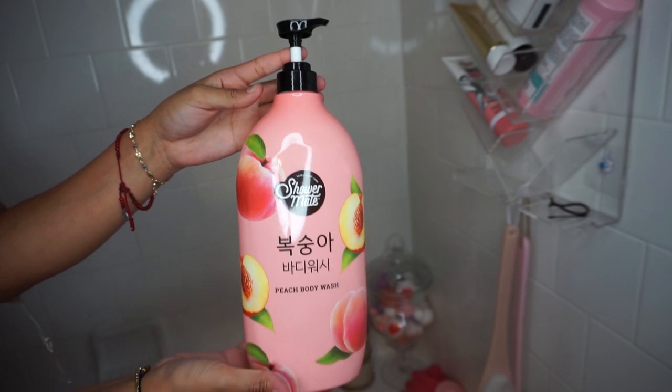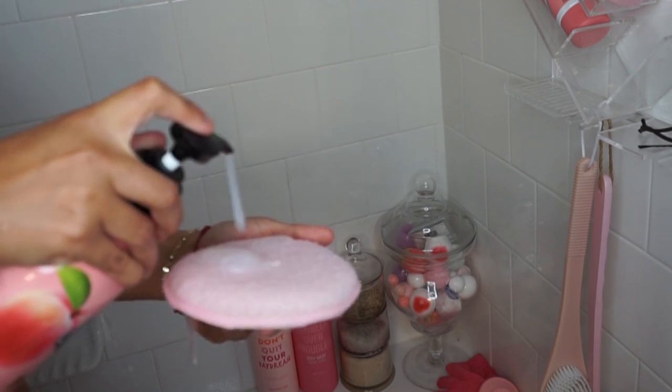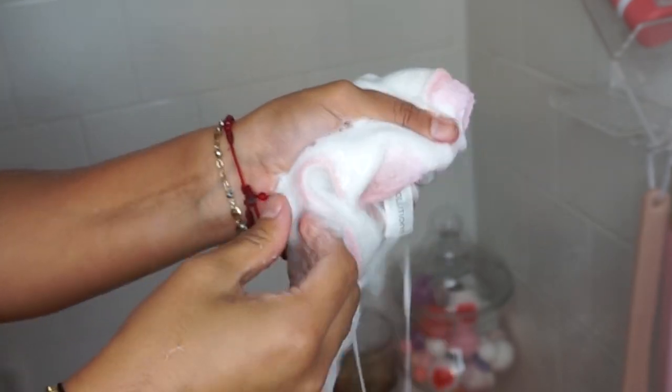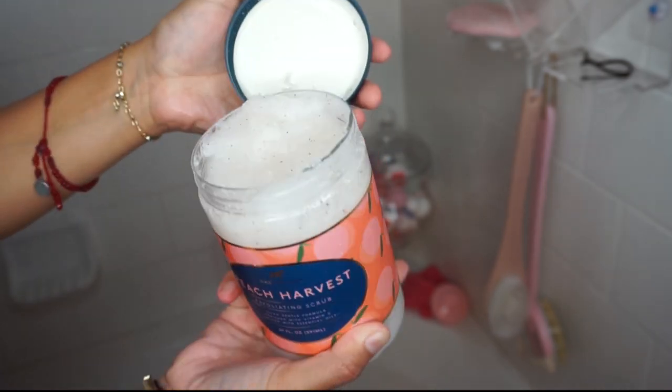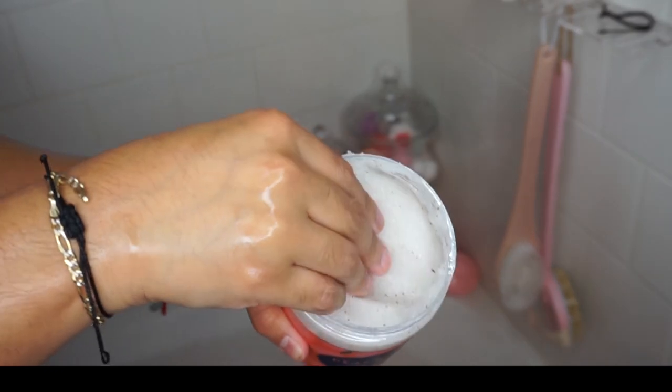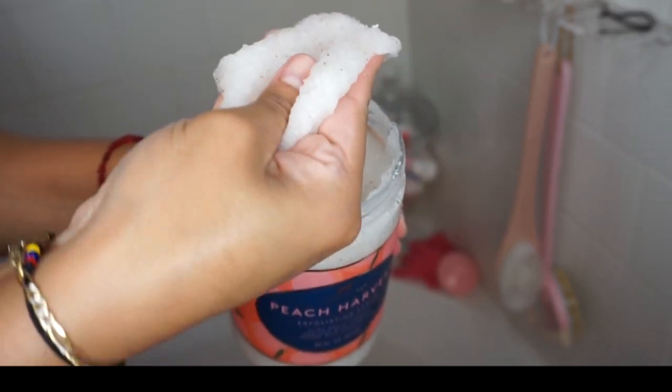Time to get in! To start off my shower I'm gonna be using some peach shower gel — it smells amazing. I'm gonna put a bunch of it on my little sponge, rub it in so it gets lathery and bubbly, and lather it all over my body. Next up we're gonna do some peach-scented body scrub. This one is so milky and the smell is amazing — I'm gonna scrub it all over my body to make sure I get any dead skin cells out and end up with really smooth skin.